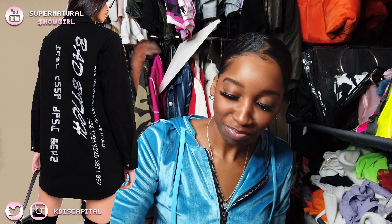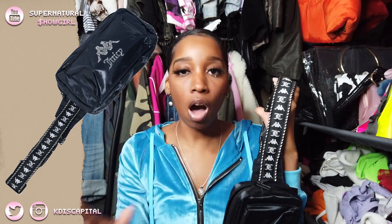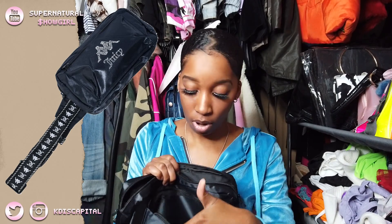I did get this Juicy Couture Kappa fanny pack. My mom is an AKA so I really like Kappa stuff, and I wore Juicy Couture all through high school. I'm not gonna wear it as a fanny pack — I'll wear it across as a crossbody. It has a zip pocket on the inside, a pocket in the front, and then the main compartment, so three compartments total.